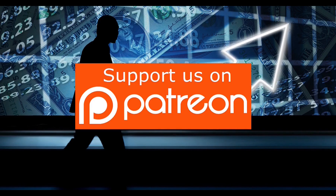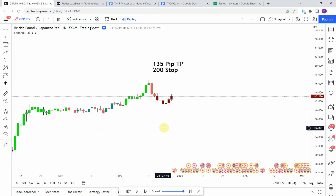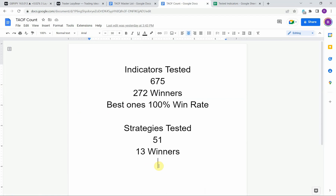Click the link below to join our Patreon. Now, before we get into today's test, here is the testing scoreboard: to date we have tested a total of 51 different strategies with 13 of them being profitable, and a total of 675 indicators with 272 of them being winners. The best ones were able to achieve a 100% win rate. Keep in mind we test most strategies and indicators on the forex market, but they can be applied to just about any market universally.